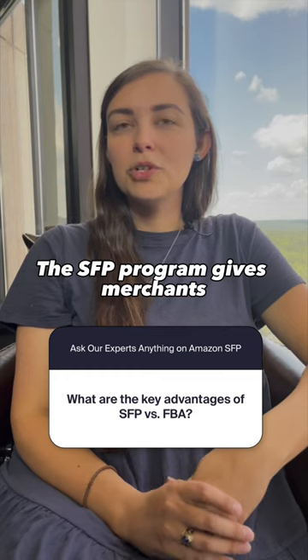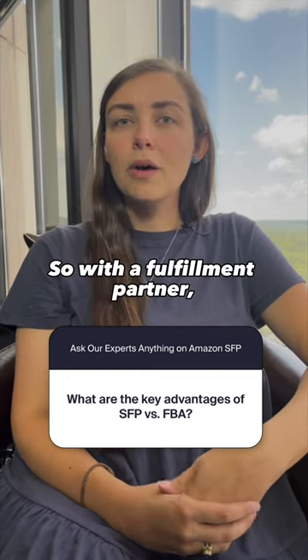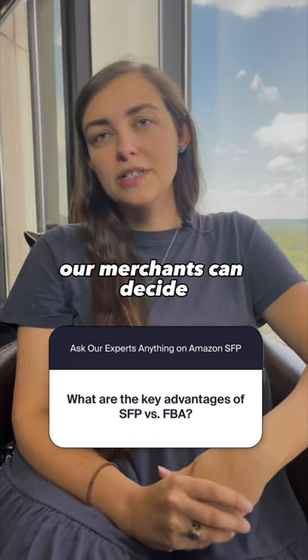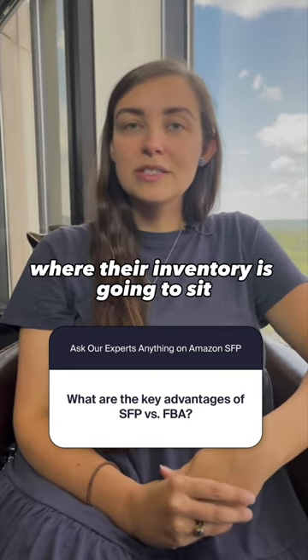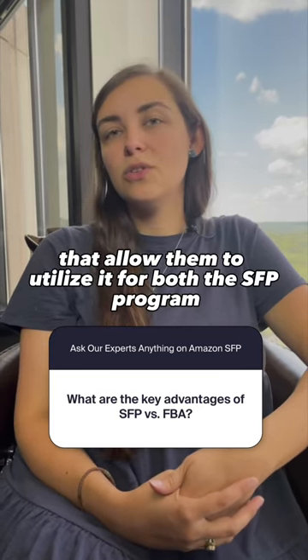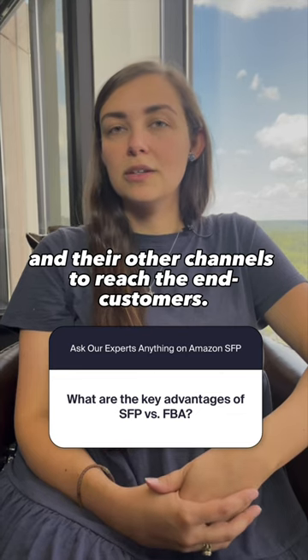The SFP program gives merchants more control over their inventory and where it goes. With a fulfillment partner, merchants can decide where their inventory is going to sit in different areas of the country, allowing them to utilize it for both the SFP program and their other channels to reach end customers.